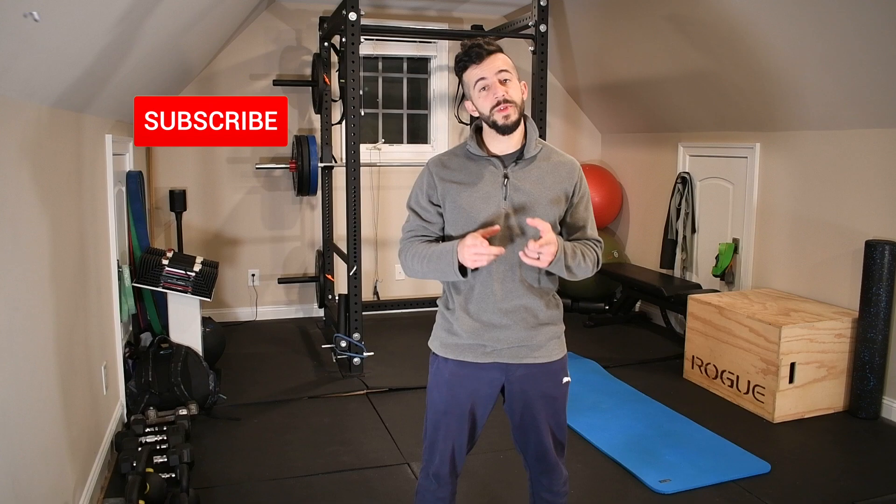Hey, welcome to the channel. It's Jack with Stronghold Strength and Conditioning, and today we're going to be talking about the only six exercises you need to build incredible functional strength. Before we get into it, make sure you take a moment and hit that subscribe button so that you don't miss out on future content like this.